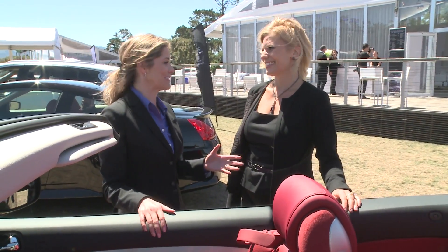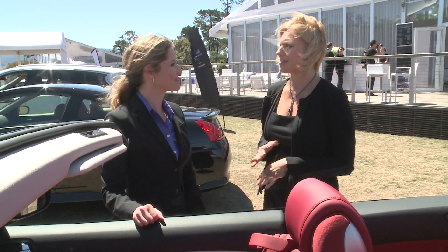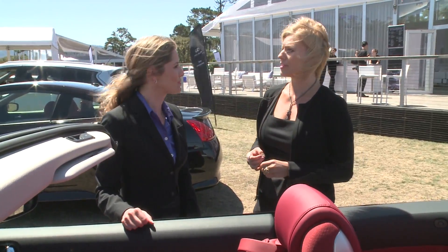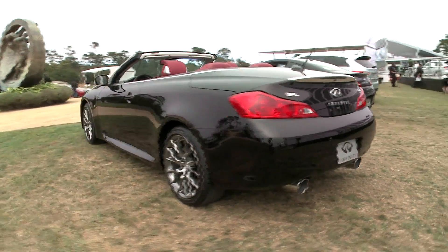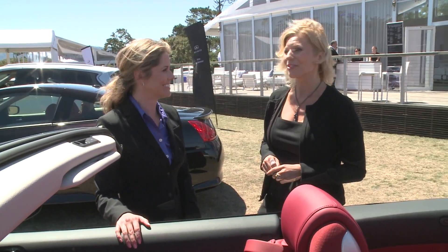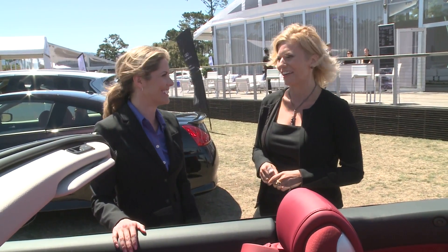The IPL coupe and the IPL Q60 convertible are unmatched in terms of precision and handling. You'll experience an IPL-tuned suspension, which gives you that sportier feel, plus a high-flow dual exhaust system. From the moment you press that push-button start, you're going to hear a low, throaty growl sound, as if to say, come on, I dare you to take me for a drive.